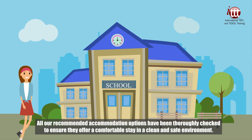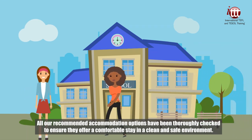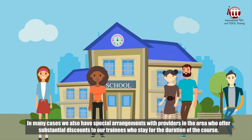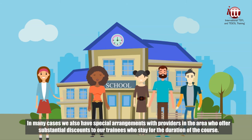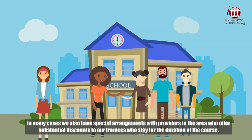All our recommended accommodation options have been thoroughly checked to ensure they offer a comfortable stay in a clean and safe environment. In many cases, we also have special arrangements with providers in the area who offer substantial discounts to our trainees who stay for the duration of the course.